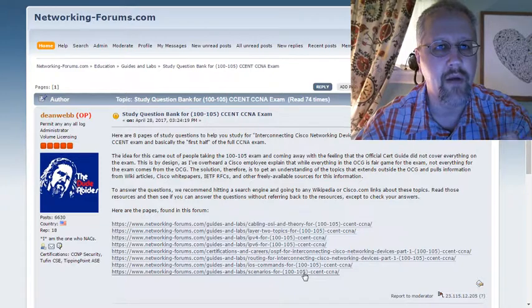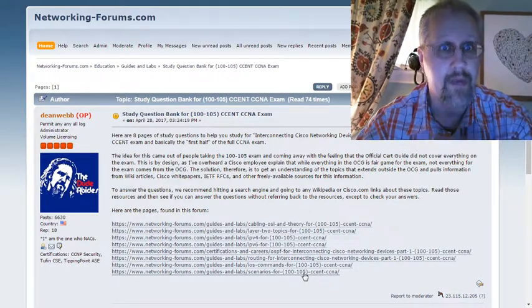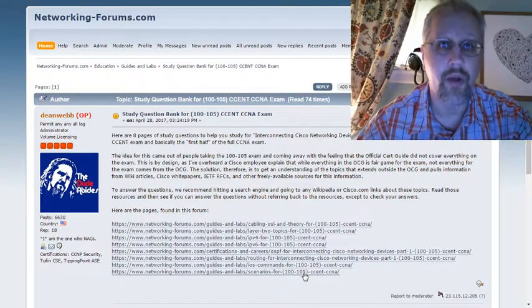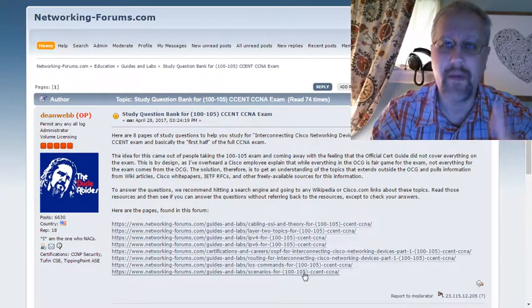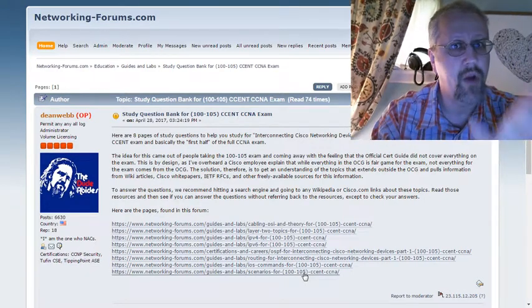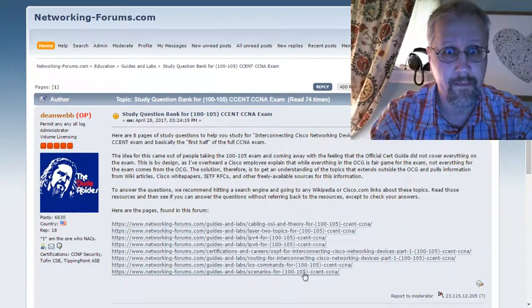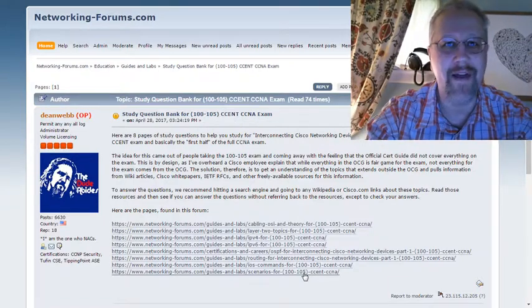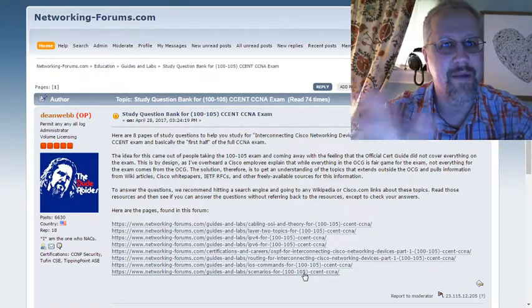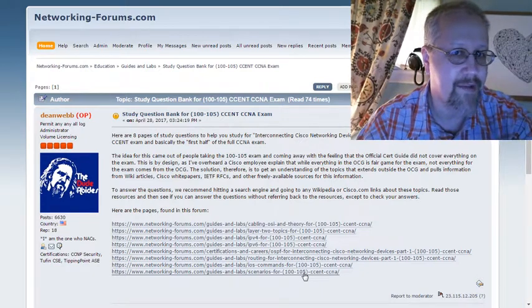The idea is that you go in, read these over, and do your work. Even if somebody else has already answered them, you can still do the work and learn this material. Even if you look at what other people have written and think you know the answer, don't do that. Go and seek out the primary source documents that cover this, read them over, and say, 'I get it now — I see why that person answered it that way. I may have put it slightly differently, but I agree because I read it in this article or white paper.'